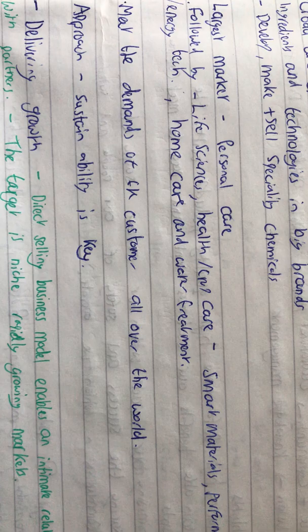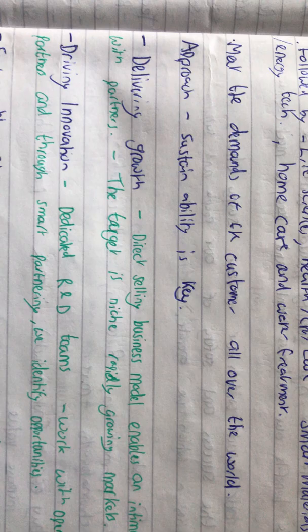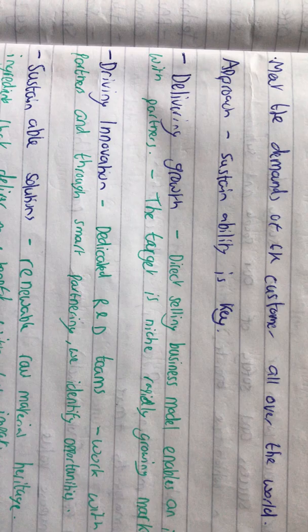The largest market that Croda deals with is personal care, followed by life sciences, health and crop care, smart materials, performance and energy tech, and home care and water treatment. So they deal with a lot of different categories and environments and try to provide the best they can.